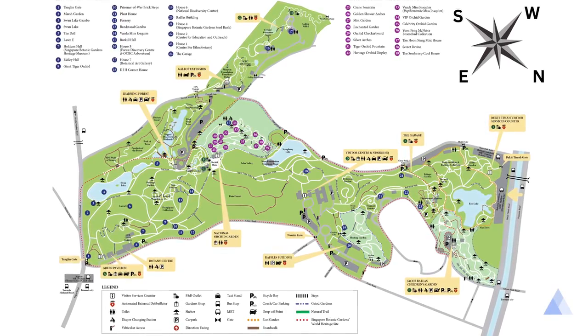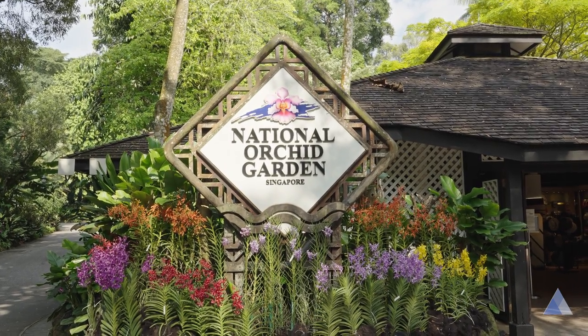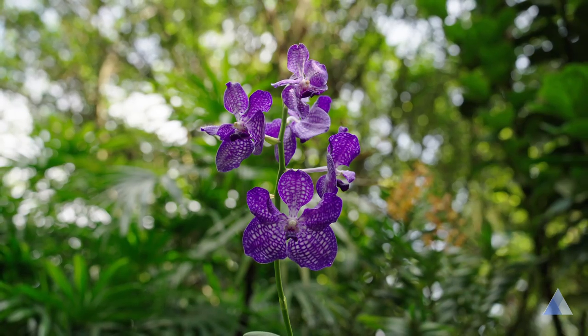I'll be ranking the main attractions to give you a gauge on how to prioritize them if you have to choose. I'll start with my favorite: the National Orchid Garden. If you like flowers like me, this is going to be a super treat.